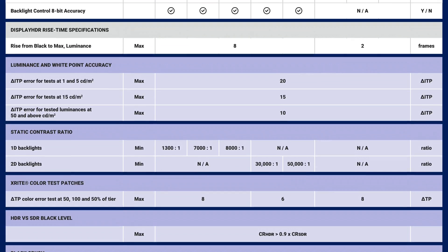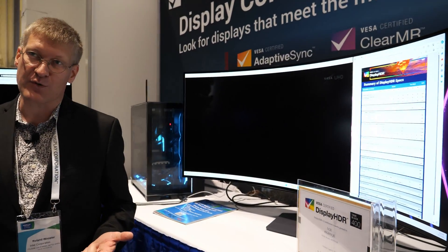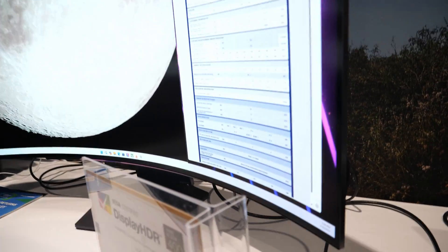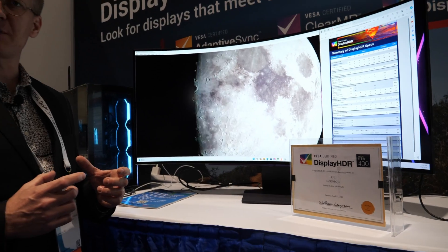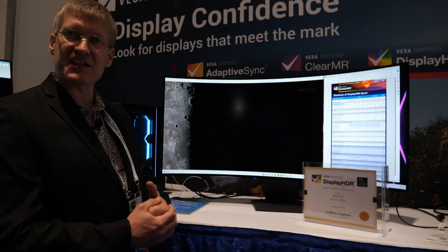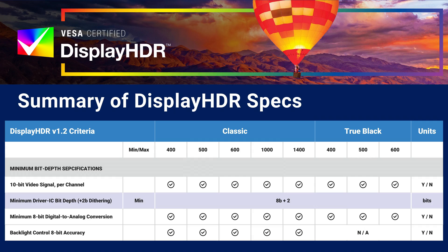A tremendous amount has changed with Display HDR 1.2 — the first big update in five years. We've taken all of the existing tests from version 1.1, updated the color gamut, updated the bit depth requirements, and changed some of the test patterns to remove the 100% black background used with a 10% patch. We now have a background image that we put the test patch on top of. We've also increased the bit depth requirement for Display HDR 400 from 8-bit to 8+2, which matches the other Display HDR performance tiers.